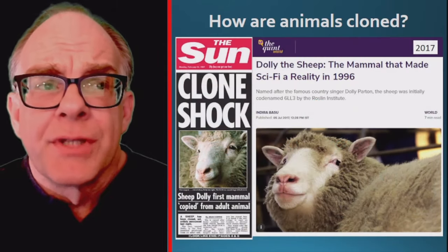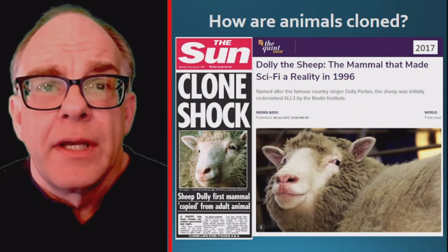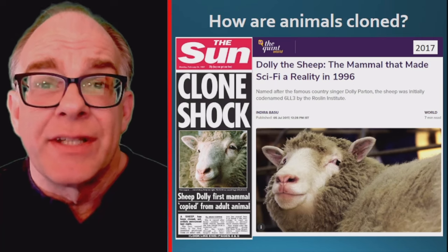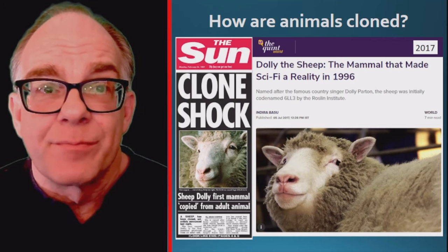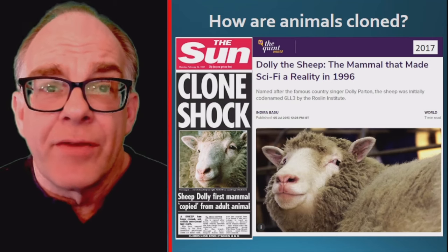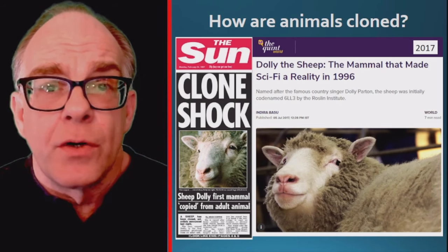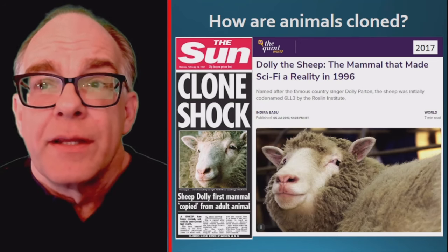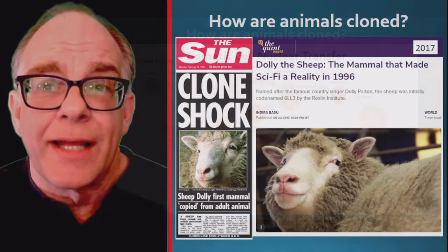In the previous examples, identical clones were created using natural or artificial processes to create twins. A more advanced goal for cloning is the creation of individuals that are exact copies of an existing organism. This was first accomplished with Dolly the sheep in 1996. On February 22, 1997, scientists from Scotland announced they had successfully cloned a sheep using an adult donor cell. The sheep was renamed Dolly after country singer Dolly Parton because the DNA came from adult mammary gland cells.